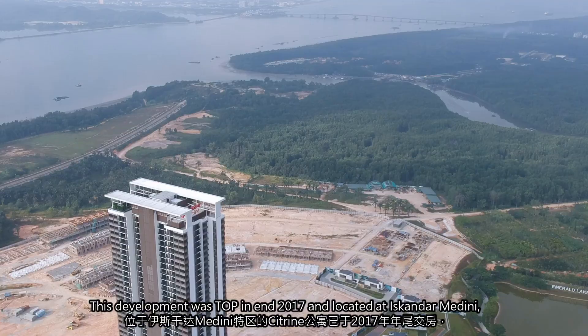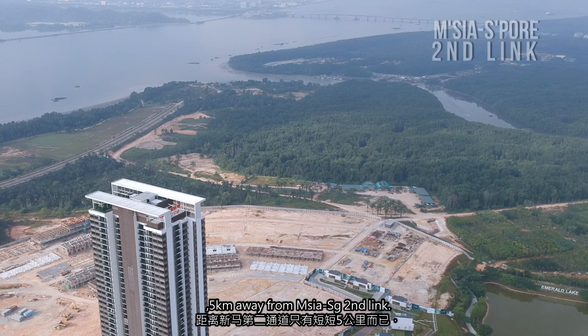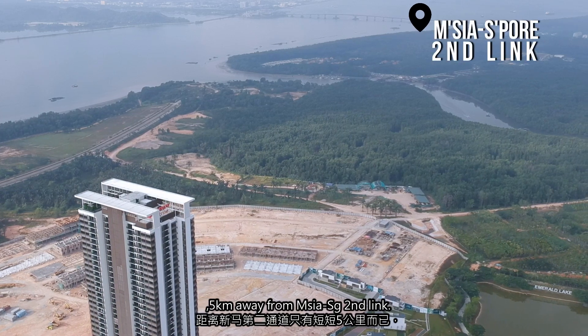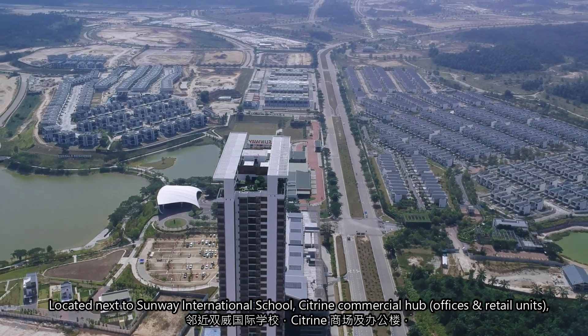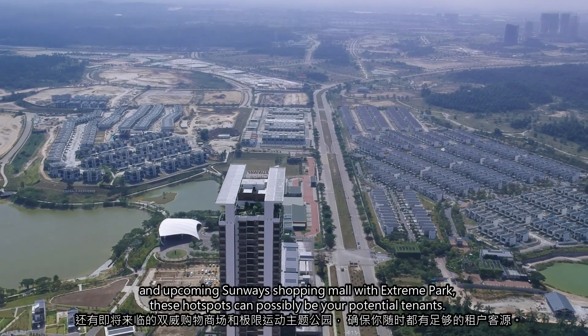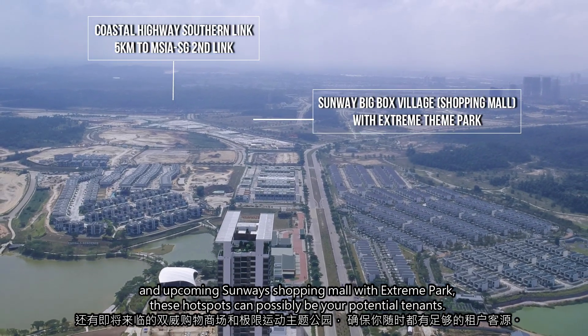This development has obtained TOP and is located at Iskandar Medini, 5km away from the Malaysia-Singapore Second Link. Located next to Sunway International School, Citrine Commercial Hub, and the upcoming Sunway shopping mall with an extreme park — these hotspots can possibly be your source of potential tenants.